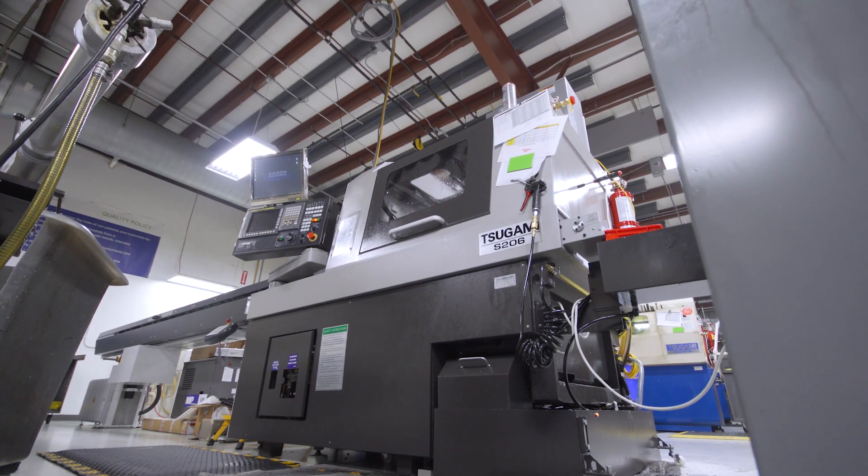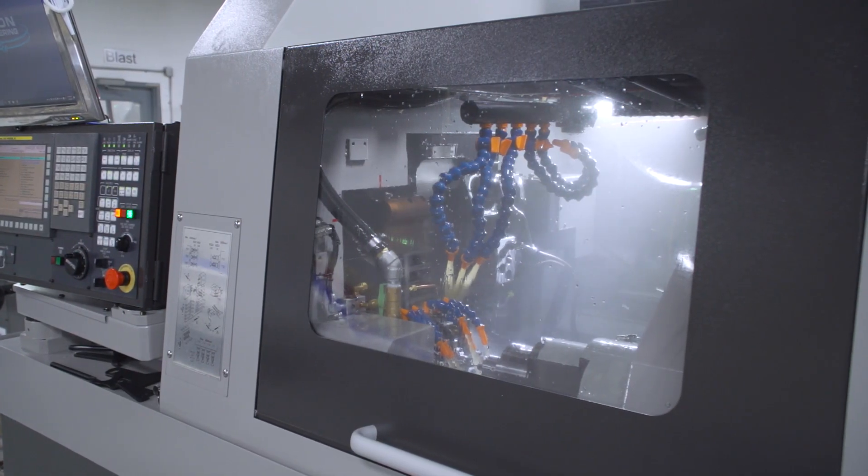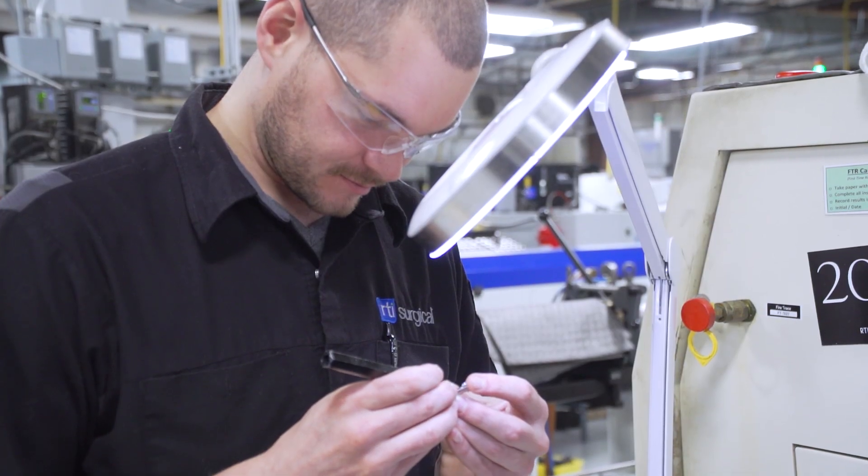Tsugami REM Sales has greatly helped us reduce the cycle time on our machines over the past year. We've implemented speed multipliers that can go up to 60,000 RPMs on our S206 machines. What used to take us 12 minutes to manufacture now takes us 4 minutes to manufacture.